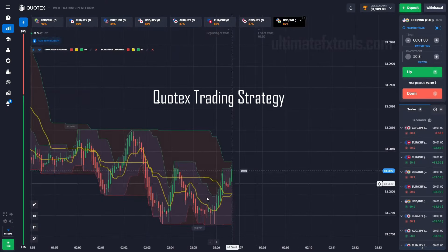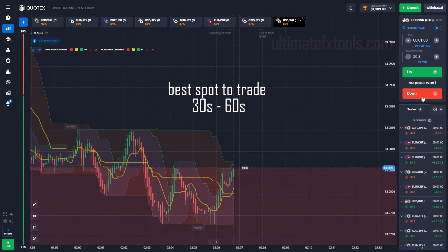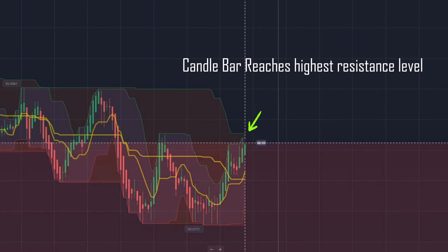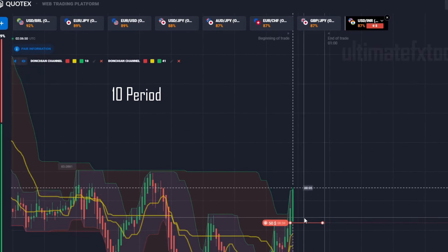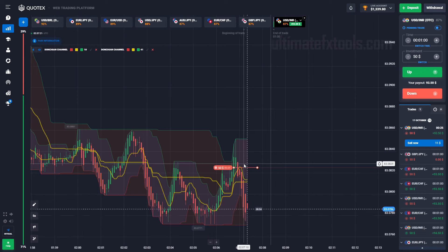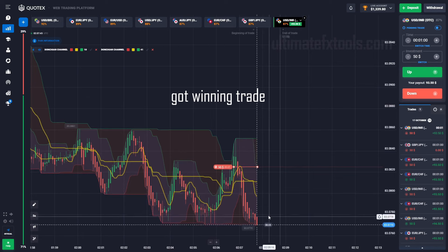Amazing Quotex trading strategy here, utilizing two Donchian channels to find the best spots for 30 to 60 second trading. When the two Donchian middle lines cross each other and the candle bar reaches the top resistance band level, it's a high opportunity to trade going lower. We use the 10-period and 41-period Donchian channels. We got a win on that trade.